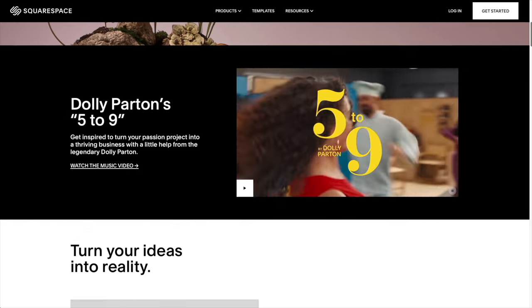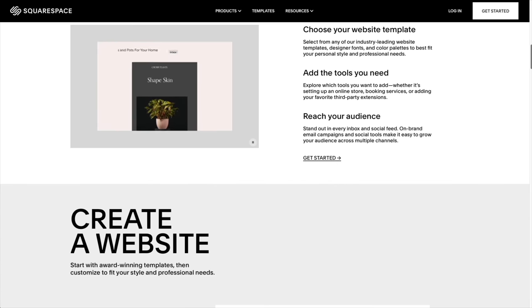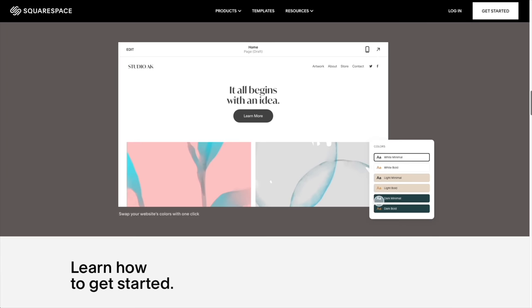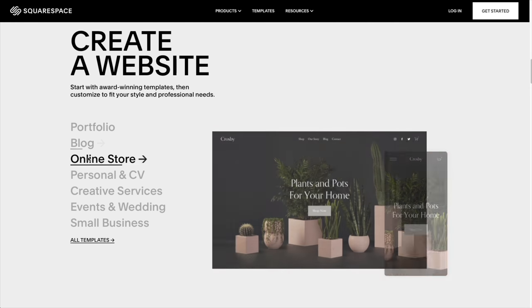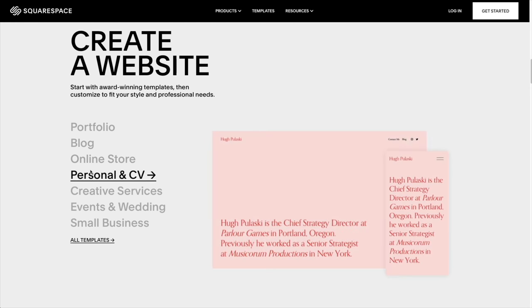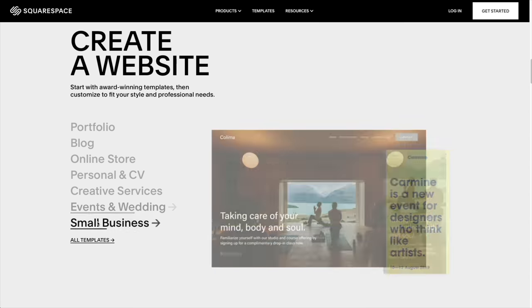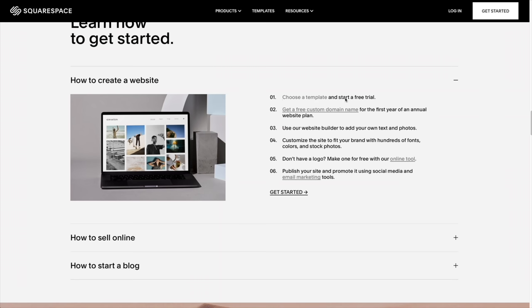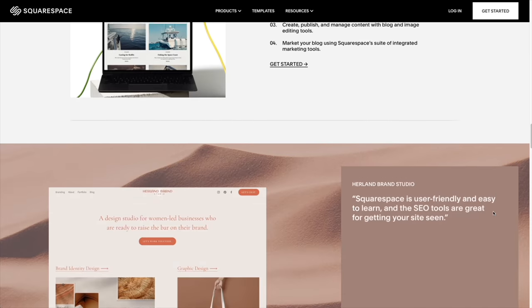Thanks to today's sponsor Squarespace — you can create your own very beautiful website. Squarespace is the all-in-one platform to build a professional website, online store, or portfolio. Head on over to squarespace.com for a free trial, and when you're ready to launch, head on over to squarespace.com/everydaydad to save 10% off your first purchase of a website or domain.